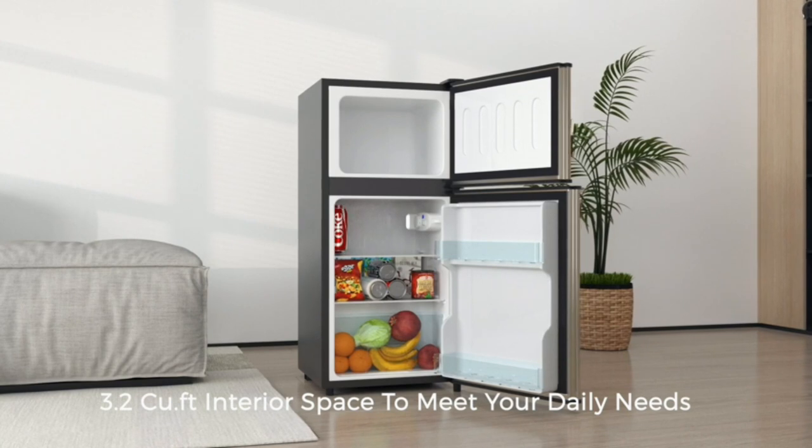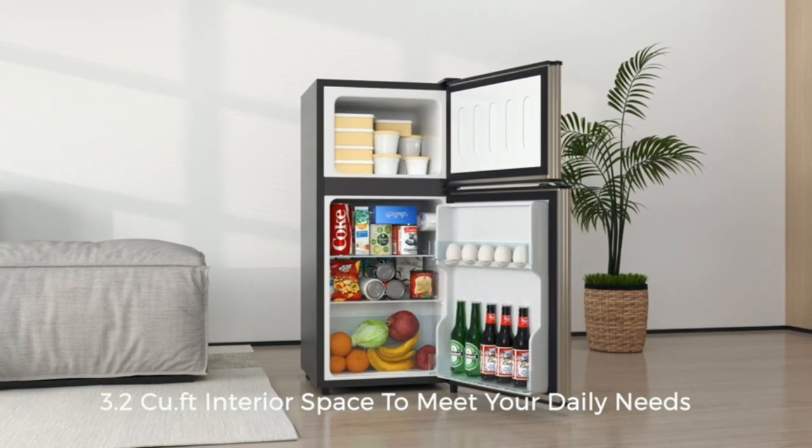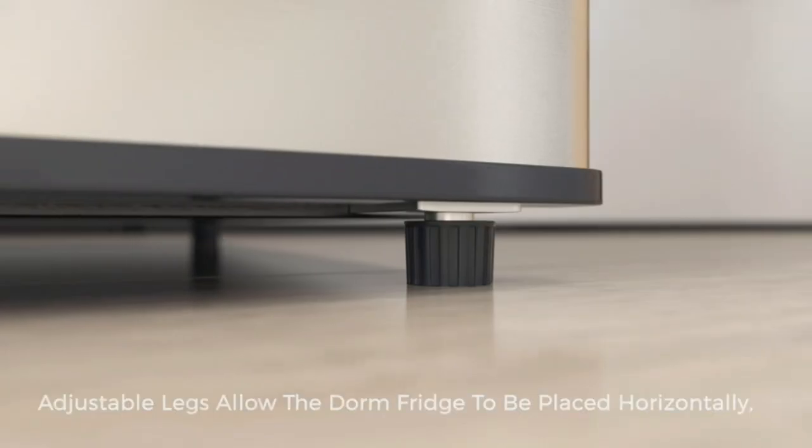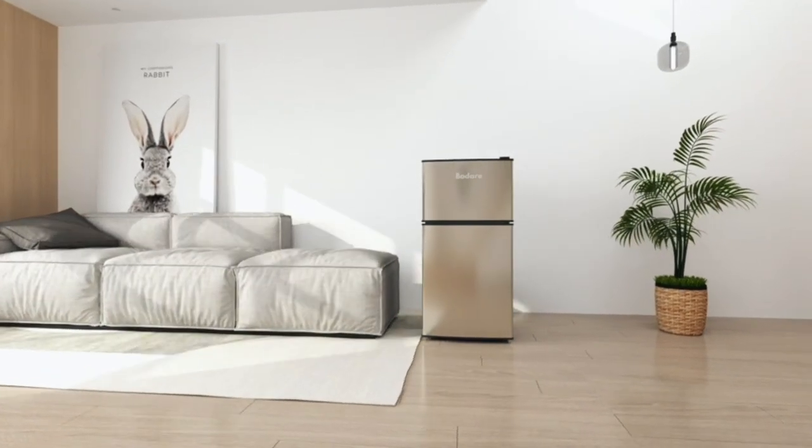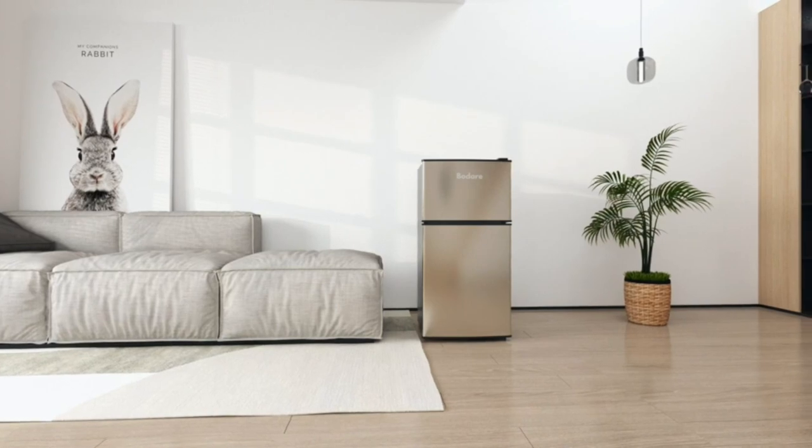Whether you need a fridge for your bedroom, office, or garage, we've got you covered. So if you're in the market for a quiet mini fridge, or you're just curious about what's out there, be sure to stick around and check out our top picks. Let's get started.